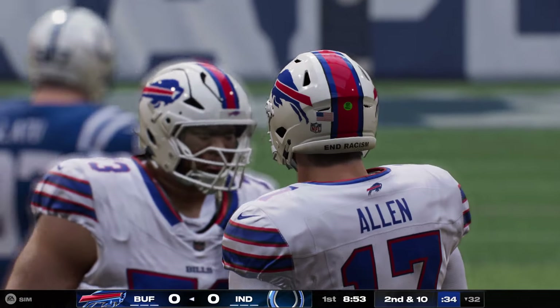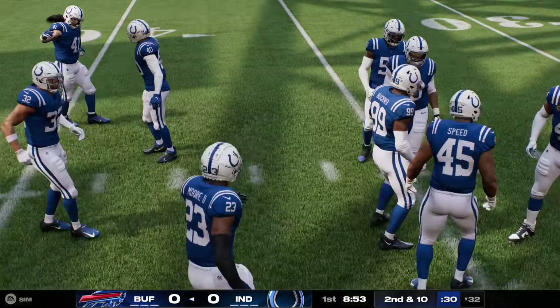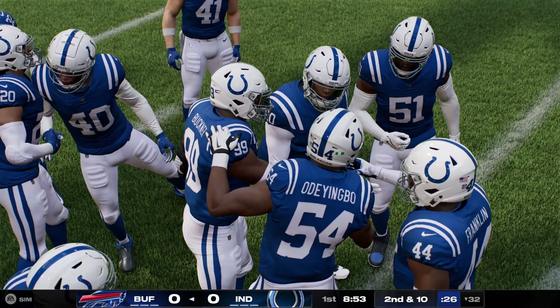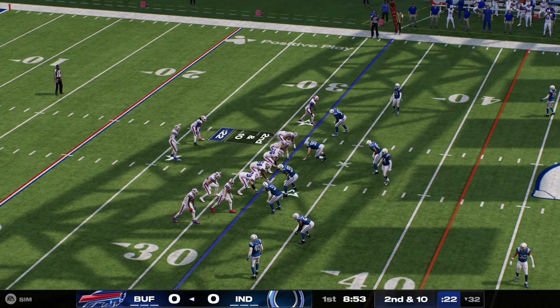Just a great example of not only the anticipation, but the instincts to go break that pass up. You can see he's clearly looking at the quarterback's eyes. And once that ball was delivered, he's just attacking it and breaking it up. He'll try again here. Second and 10.